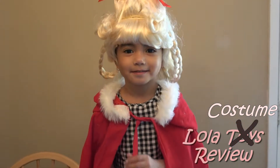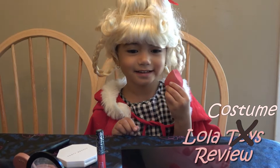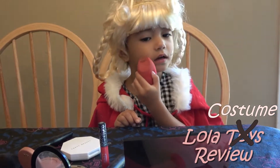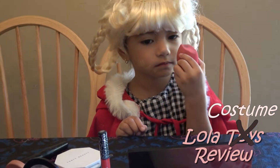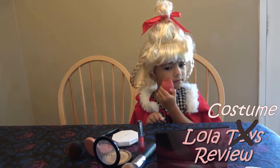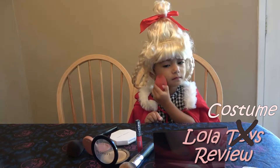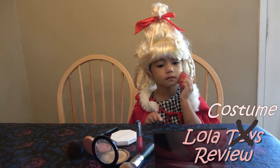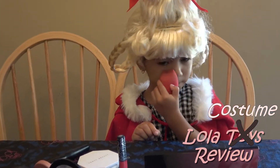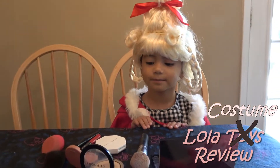Next up is the makeup. Now Lola's going to apply a little bit of makeup — going around and around, all over her face, and in her nose too. Make sure it's blending well. Now she's going to apply some powder. Go ahead.